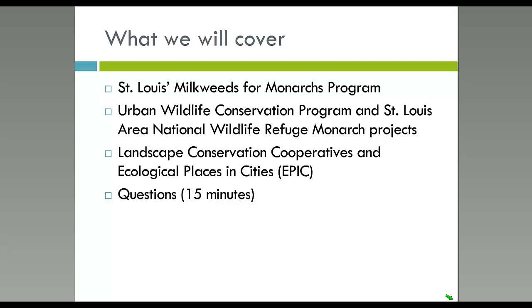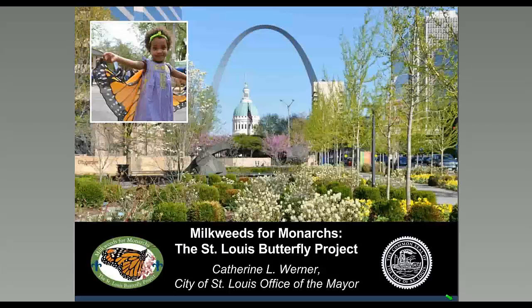Good afternoon, everybody. In today's webinar we will have three different monarch conservation presentations, all focusing on urban monarch conservation. The first will be me talking about Milkweeds for Monarchs, the St. Louis Butterfly Project. Then Courtney will speak about the Urban Wildlife Conservation Program and the St. Louis Area National Wildlife Refuge Monarch Project. Then Kristen will speak to the Landscape Conservation Cooperatives and Ecological Places in Cities, also known as EPIC. There should be plenty of time at the end for your questions. I'll begin by describing Milkweeds for Monarchs and provide background on how and why the project came to be, then share highlights of the first year and our expansion plan.